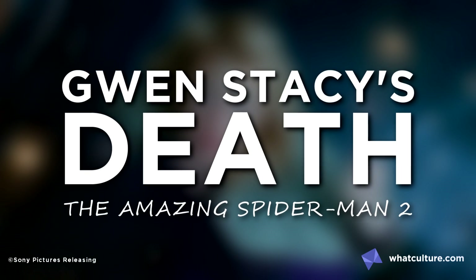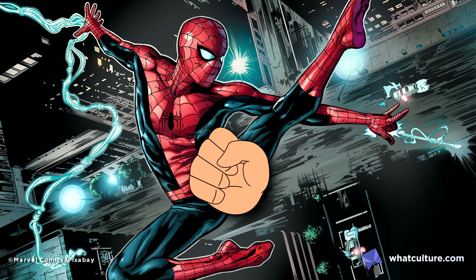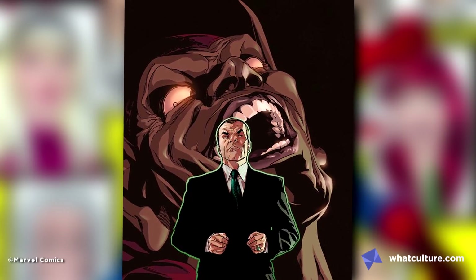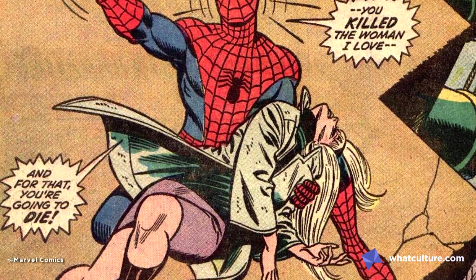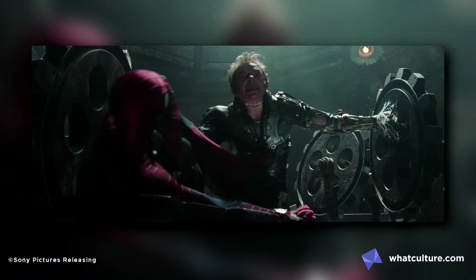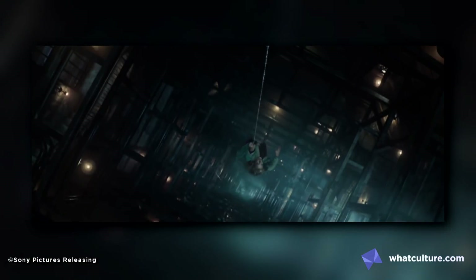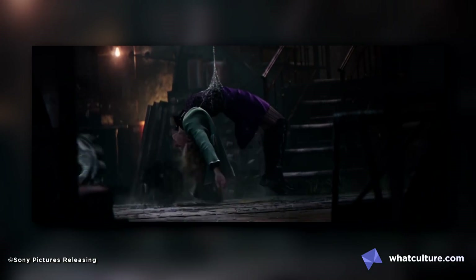Number 2: Gwen Stacy's Death — The Amazing Spider-Man 2. Quite the gut punch for both the reader and Spider-Man in The Amazing Spider-Man number 121, this not only cemented Norman Osborn as a top-tier villain, but also gave Spider-Man a much-needed dose of reality. In the film there are some changes — it's Harry's version of the Green Goblin and it takes place inside a clock tower instead of the Brooklyn Bridge — but still, the image of Spidey's web snapping Gwen's neck is painfully recreated, and it is not lacking on an emotional level as a result.